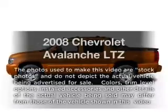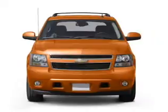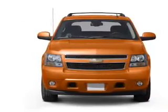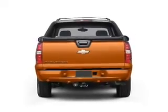Get noticed in this 2008 Chevrolet Avalanche. If you're looking for an automobile with great attributes, look no further. With a powerful 8-cylinder engine, the powertrain includes 4-wheel drive that responds smoothly to its automatic transmission.